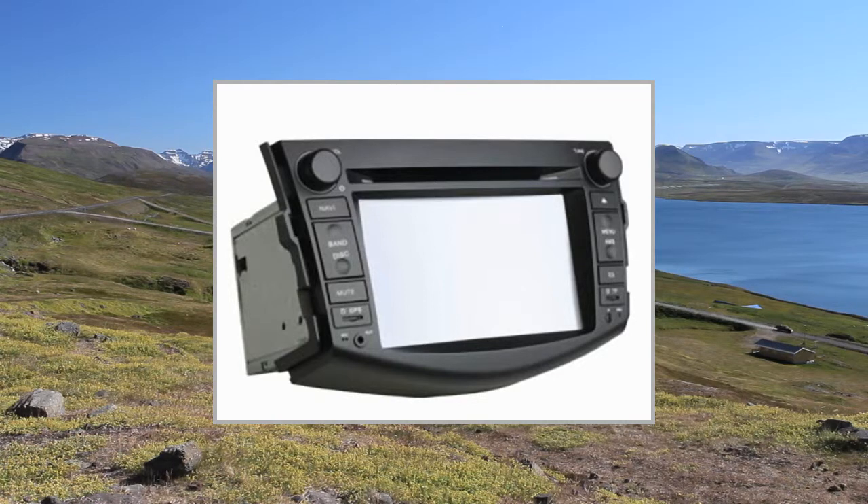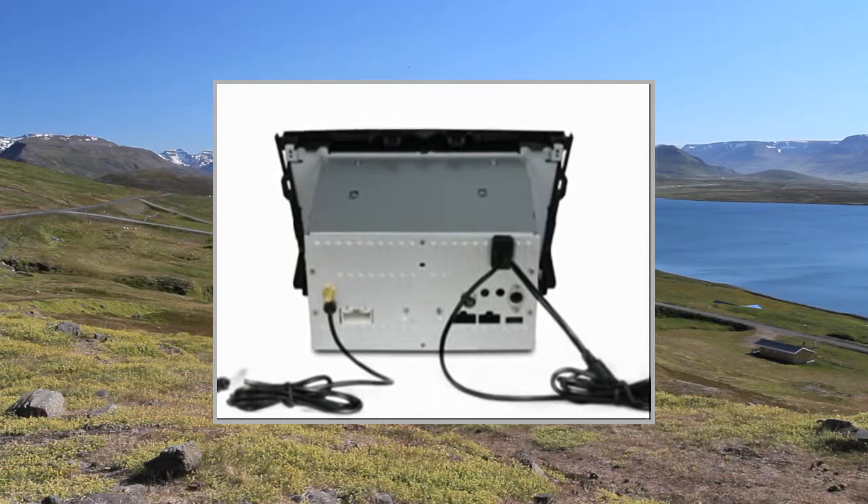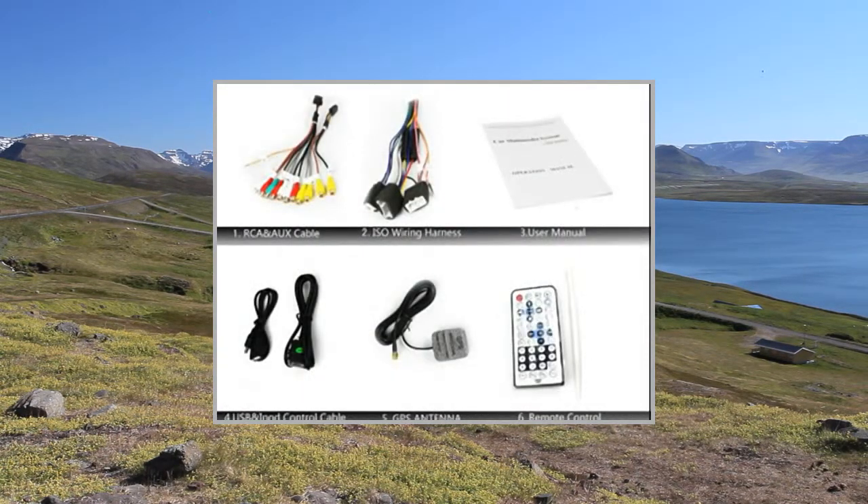Display Screen Size: 8-inch. 3G Wi-Fi Dongle. Screen Type: HDTFT Touch Screen, 800x480 pixels, Digital RGB.